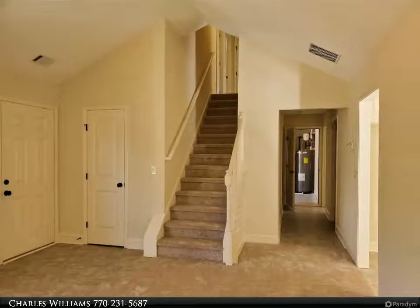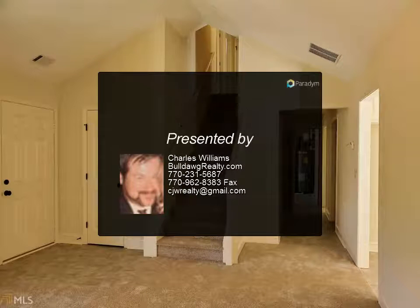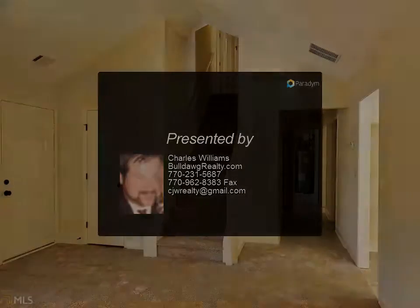Home qualifies for 100% USDA financing. Seller will contribute up to four thousand dollars towards closing costs with use of a preferred lender only.